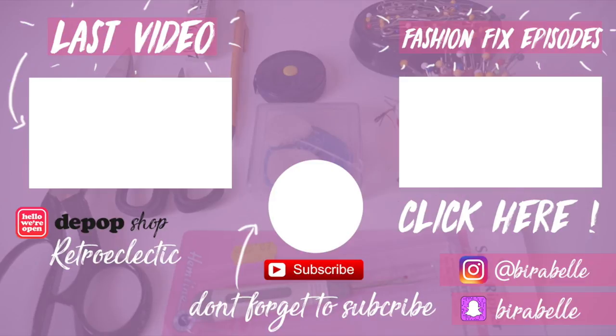That is the end of my haul, guys! I really hope you enjoyed it. If you did, please give it a thumbs up, don't forget to hit the subscribe button down below if you haven't already to see more videos from me. And go follow the Depop shop 'Retro Eclectic' if you want to check out all this cool stuff. I'll see you guys in the next one — peace!